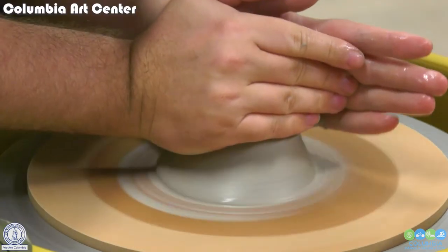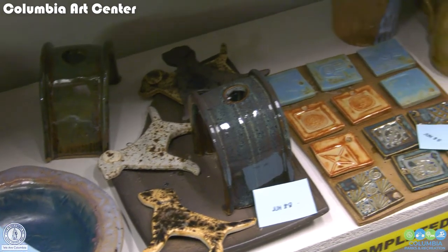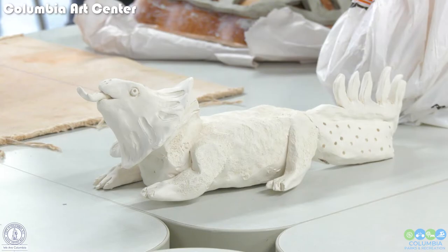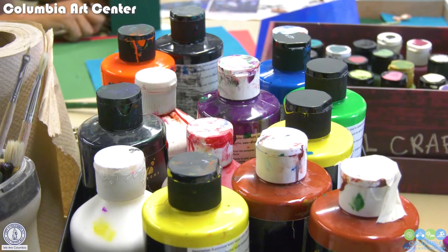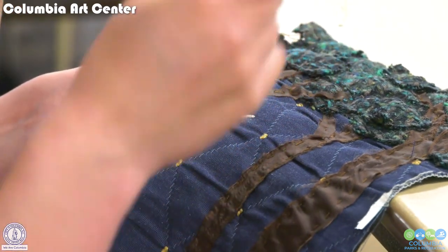In addition to pottery, the opportunity is to learn about a variety of other arts, including, but not limited to, basket weaving, jewelry making, bookbinding, painting, drawing, sewing, and many others.